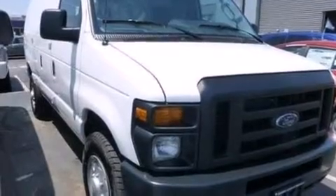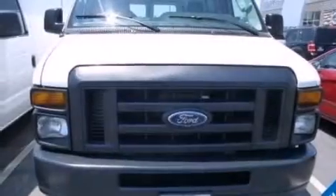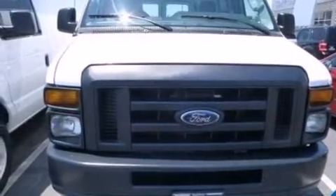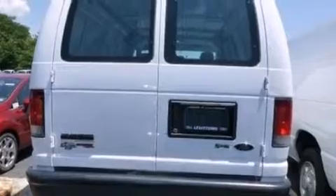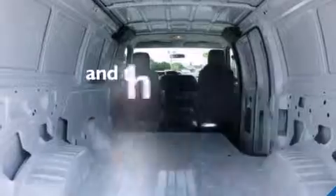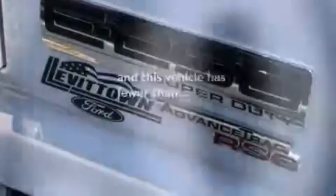All of the following features are included: a low tire pressure indicator, traction control and stability control systems, 12-volt power outlets, air conditioning, privacy glass, four-wheel disc brakes with ABS, door reinforcement beams, and this vehicle has less than 41,000 miles.